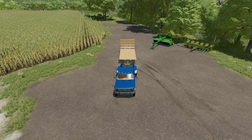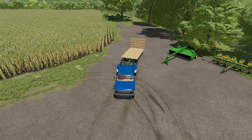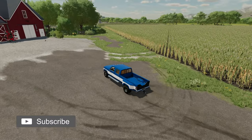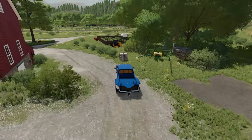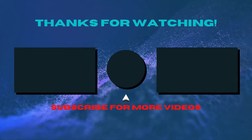Thank you guys so much for watching. I hope you enjoyed it — if you did, please be sure to click that thumbs up button and go ahead and subscribe to the channel if you haven't done so already. I thank each of you for watching. I hope you all have a blessed day.